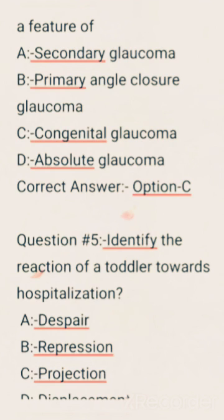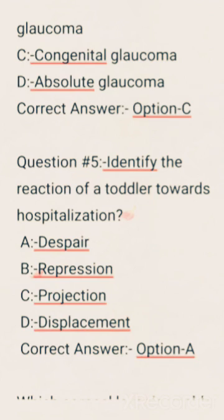Identify the reaction of a toddler towards hospitalization. Options are: Despair, Repression, Projection, Displacement. Correct answer: Option A.